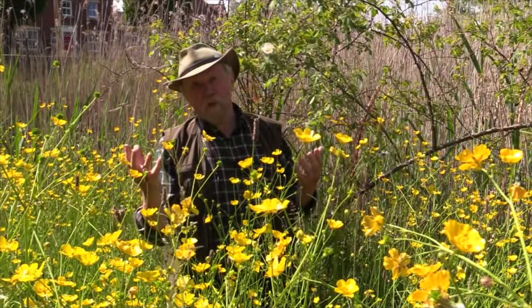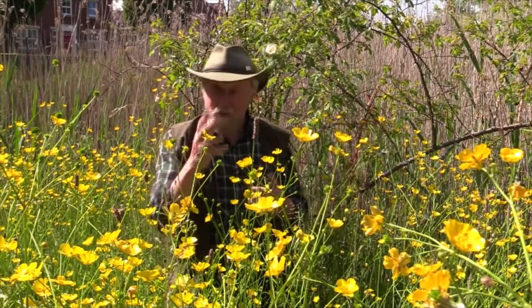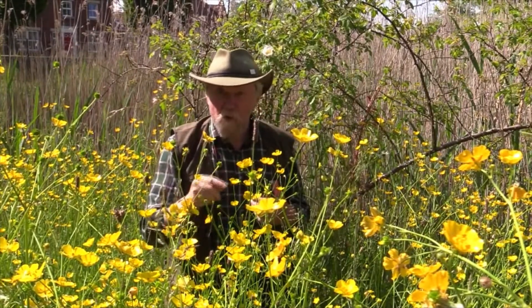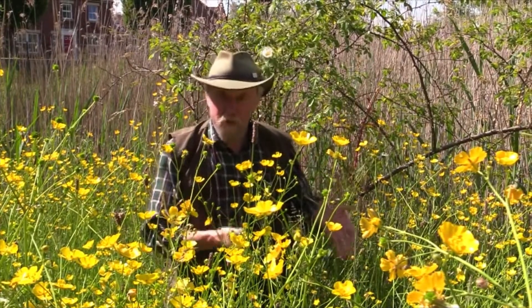And of course, what happens when orchids grow close to each other? They do what orchids do best — they hybridize. Just behind my cameraman is the cross between the northern marsh and the southern marsh. What fun! It's great to have the southern marsh orchid here especially.